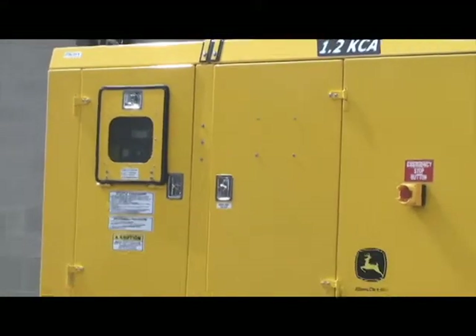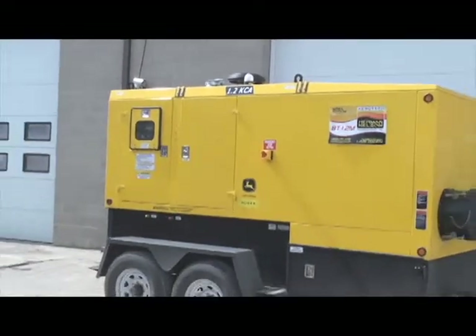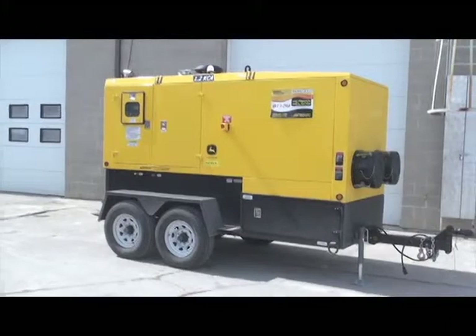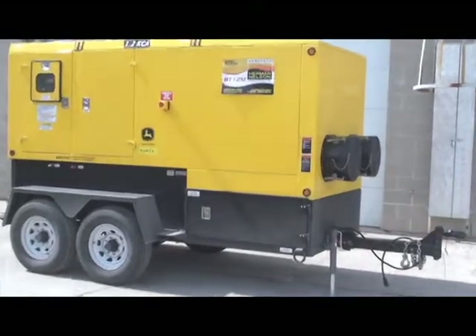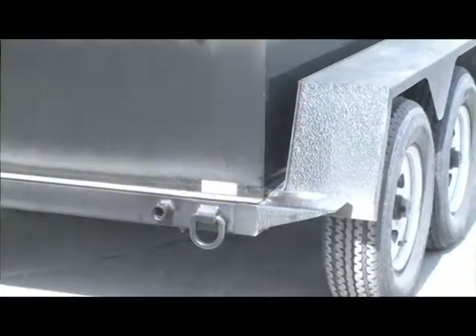I would like to introduce with pride the Herman Nelson BT 1.2M flameless heater. Manufactured to our specs by Multitech North America of Prentice, Wisconsin, this appliance delivers 1.2 million BTU with a heat rise of over 200 degrees, air delivery of 500 CFM, and 5.5 inches of static pressure.